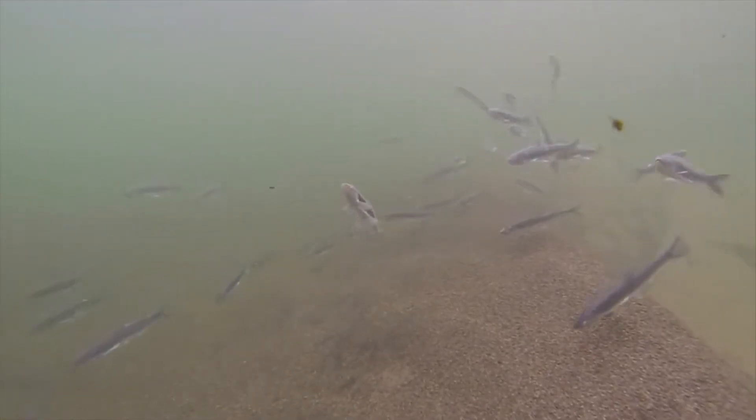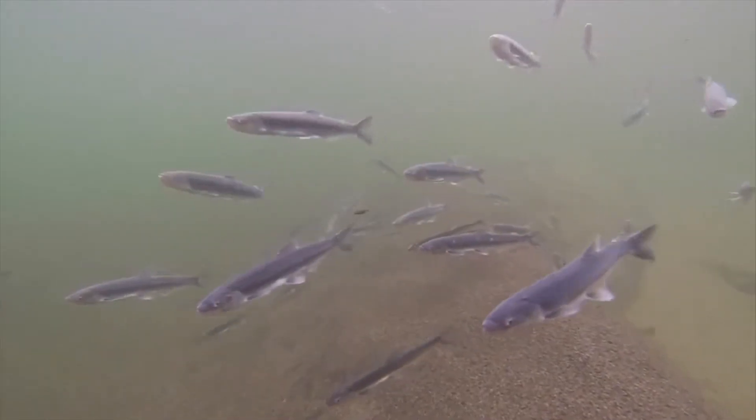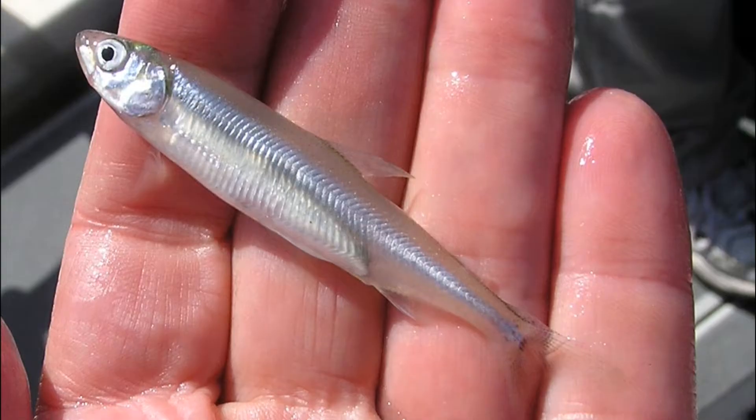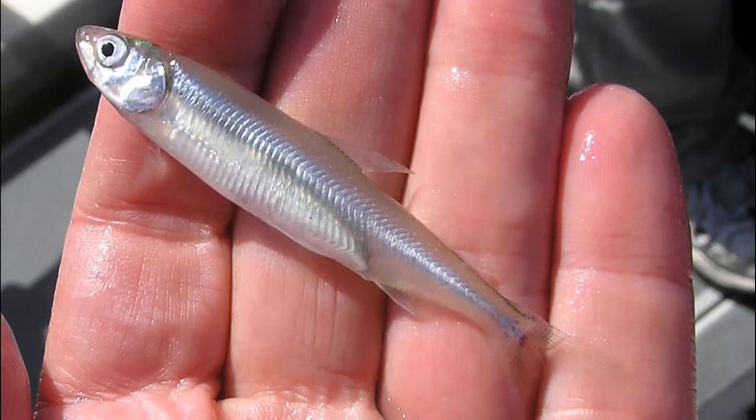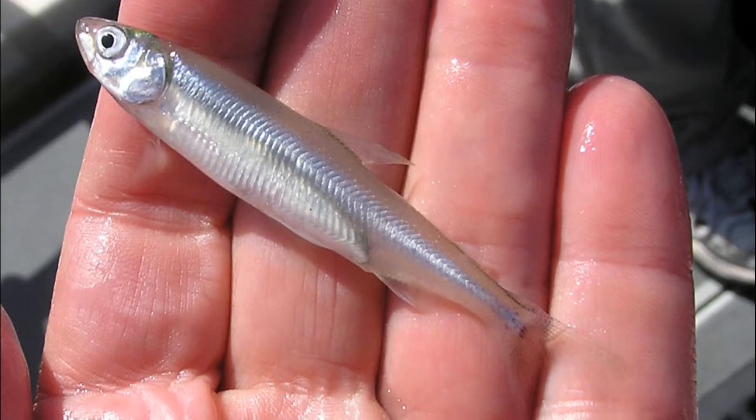Smelt are a family of relatively small fish found in the northern hemisphere. They inhabit the North Atlantic and North Pacific Oceans, as well as many rivers, streams, and lakes in North America, Asia, and Europe.